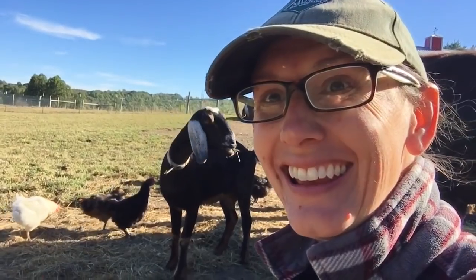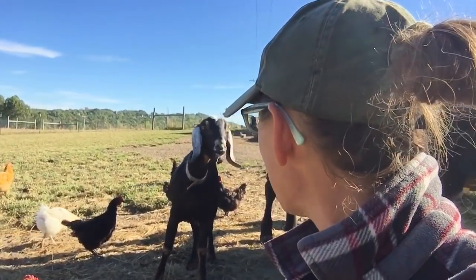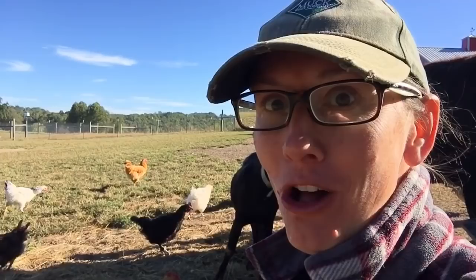Say hi — hi Piper. She hasn't gone back into heat, y'all. We'll see how this is doing.